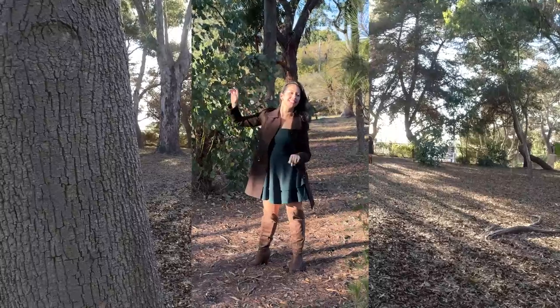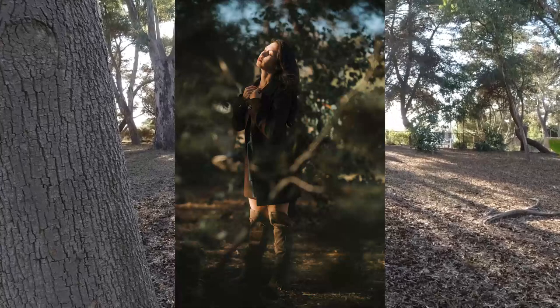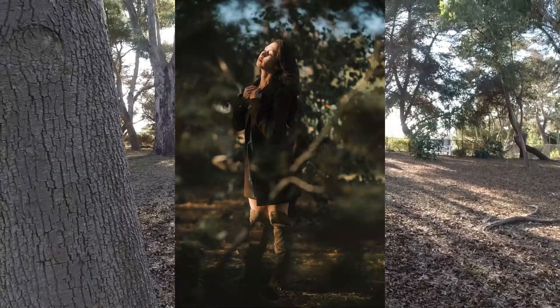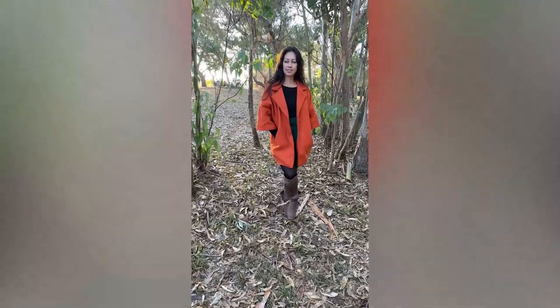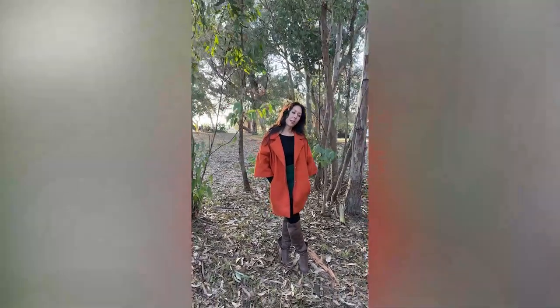For the next couple of photos, we stayed in the same area but decided to change to a new outfit that Marlon had available. This next attire consisted of an orange coat with brown boots, a long black shirt, and a green skirt.